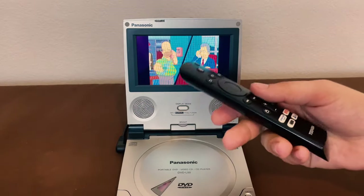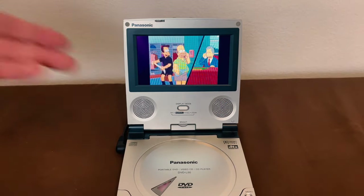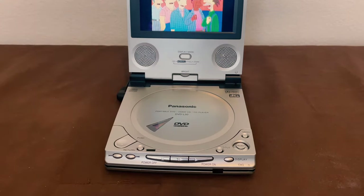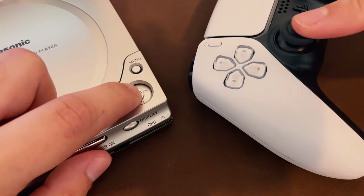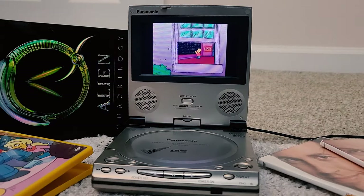This thing was supposed to come with a remote — ours did not — but you would use it for when you had it plugged into a TV. But if you're just using it as a standalone device, it's not really a problem, because this thing has great navigation buttons. There's a directional pad similar to a joystick, a menu button, a title button, stop, pause, play — pretty much every button that you would want.